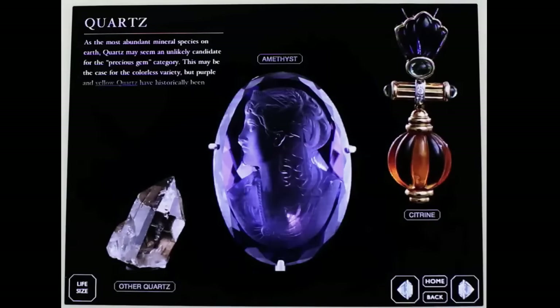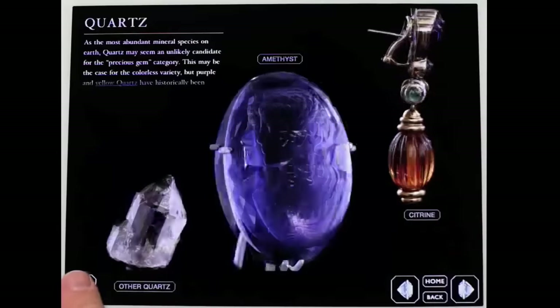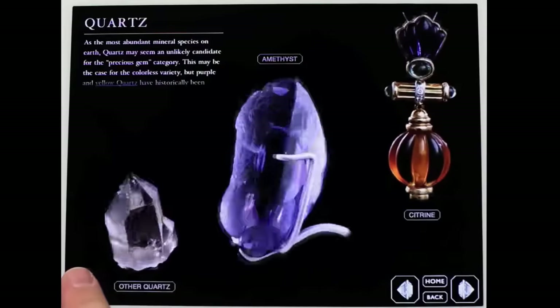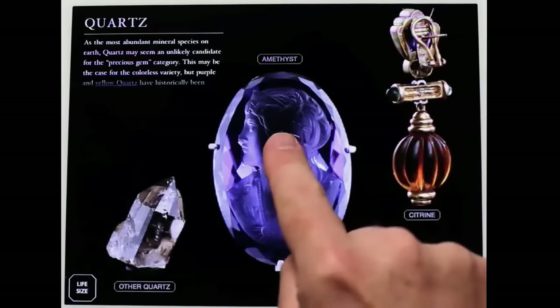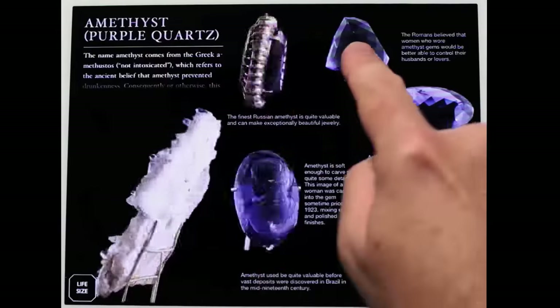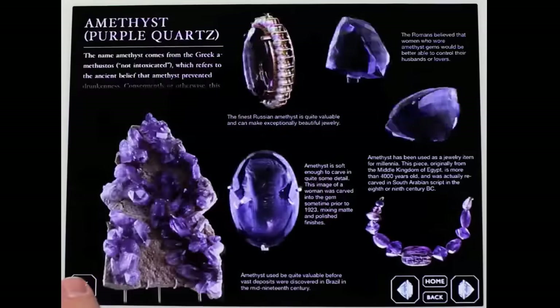This is a menu page. There are actually three categories of quartz described in this book. Before we look at a specific one, I want to show you one of my favorite features, which is the life size button. You hold this down, everything suddenly goes to its actual physical size, which we can do because we know exactly how big an iPad screen is and we know exactly how big each object is. Pick amethyst here — again, we have a whole bunch of beautiful things you can rotate. This particular crystal in the corner is quite large, so the life size button does something fairly dramatic here.